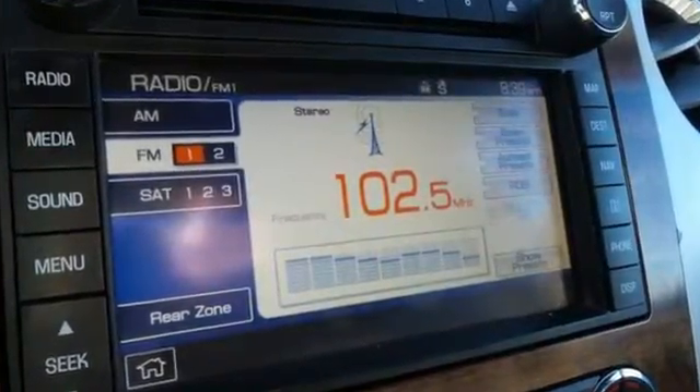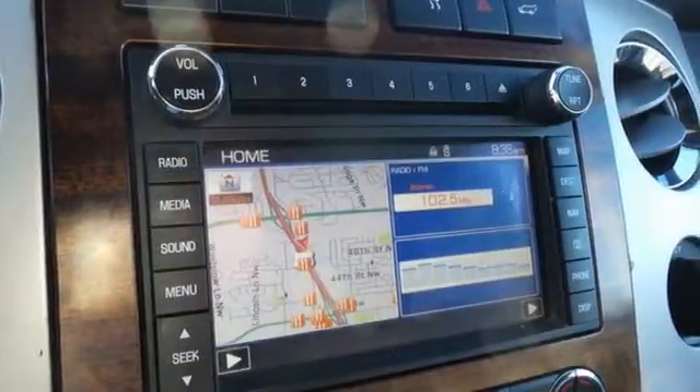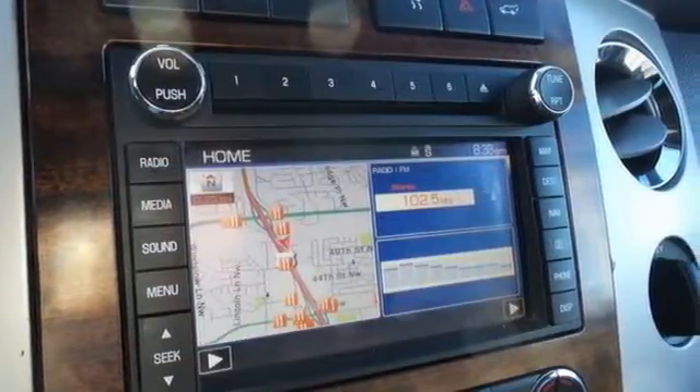It also has rear volume controls, heated mirrors, dusk-sensing headlights, and a 5-star crash test rating.